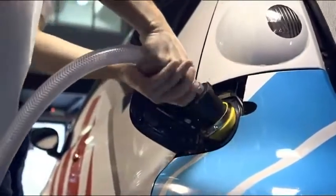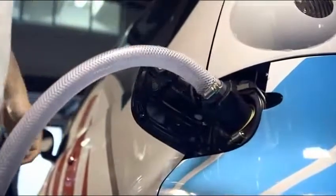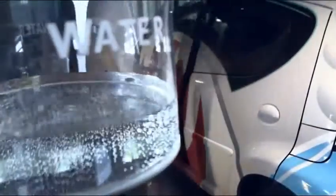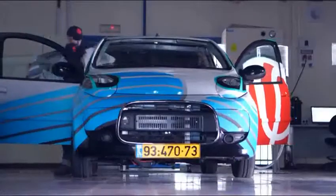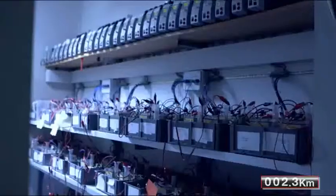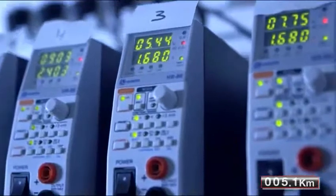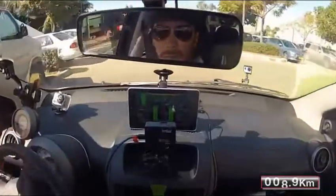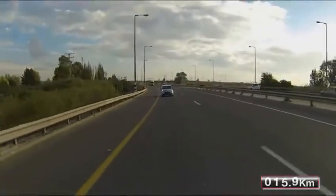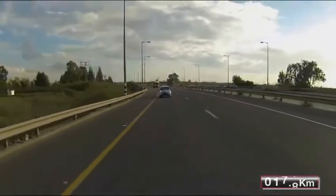This battery creates energy by combining aluminum, ambient air, and water. The ride will begin and end at Finergy's facilities, covering over 300 kilometers of continuous driving. Last year, Finergy generated more than 20 megawatt hours of electricity using its proprietary metal air technology. Today's drive will showcase one possible application of the technology's remarkable performance.